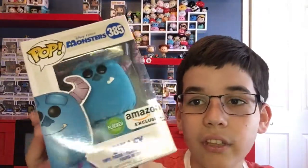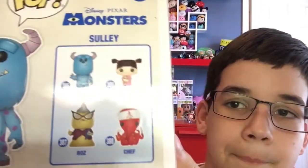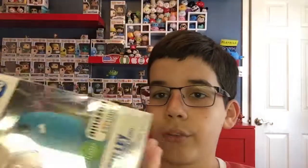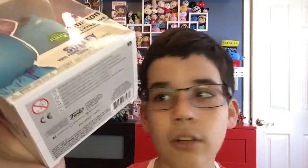So this is an Amazon exclusive pop of Sully. This is from the older Monsters Inc. wave that they made just last year. And I do want to get all of these — I still need Roz and Boo, but I know they're on Amazon, so I should be getting them soon. Maybe I'll do reviews on the channel, because we're trying to do more of these singular pop reviews, so you can expect to see a few from me and Ethan in the near future.